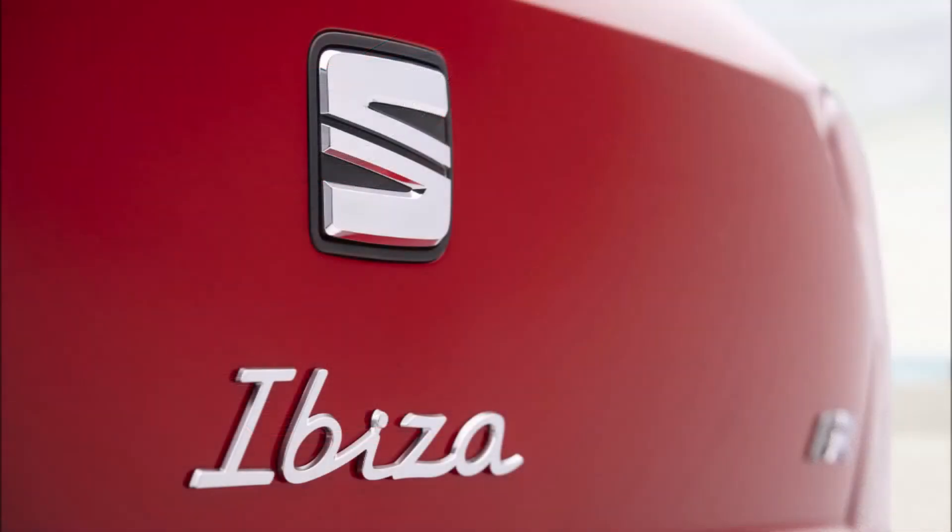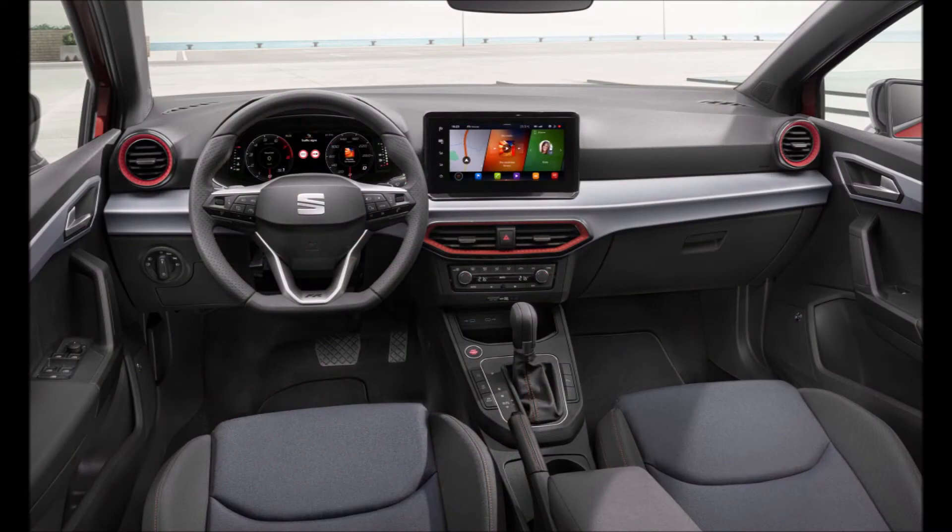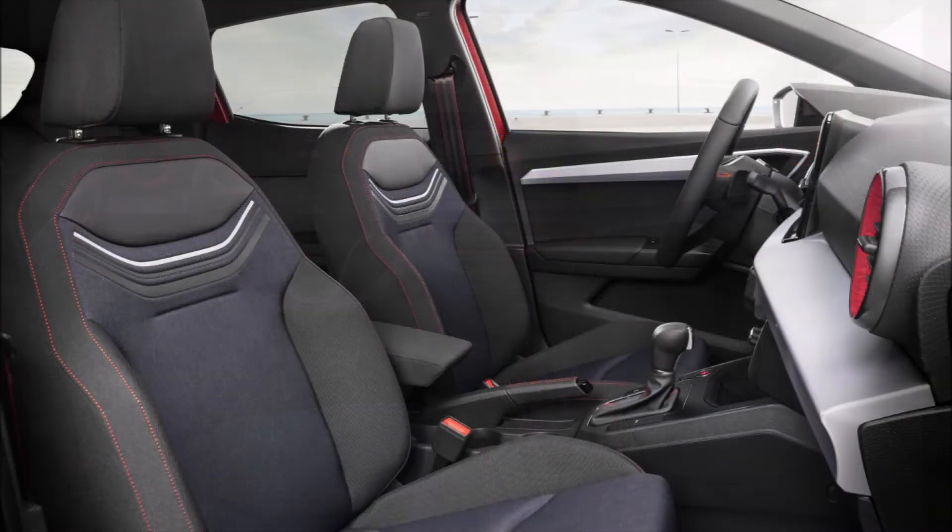SE and SE Technology models get 15 and 16-inch alloy wheels. The changes also include the model's name in Seat's latest handwritten lettering, as well as two new exterior colors: Sapphire Blue and Asphalt Blue.